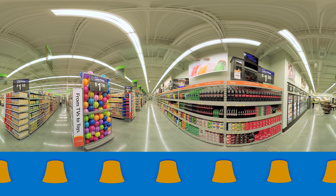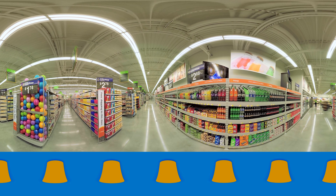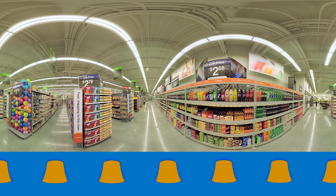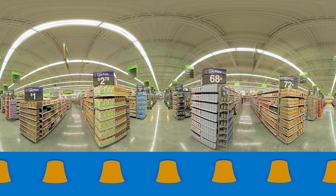Wherever we can, like here to the left, we've installed clear aisle signage. There are also a lot of points in the store, as you'll see here to the right, where we communicate about Pickup, our in-store delivery option from walmart.com. Pickup really makes neighborhood markets unique — what other supermarket offers you access to millions of items online?